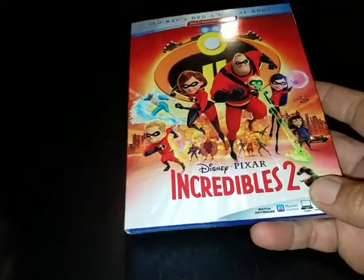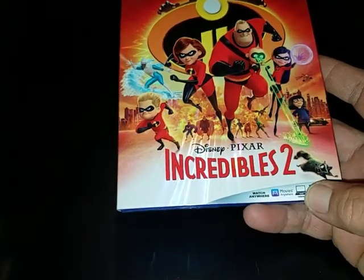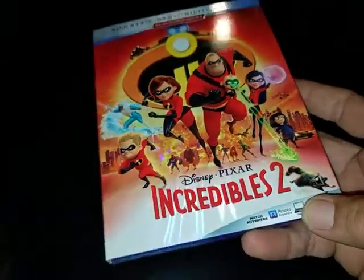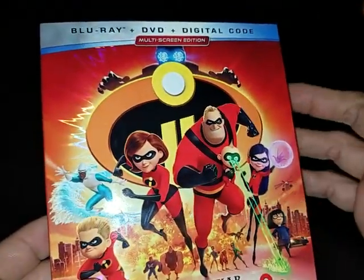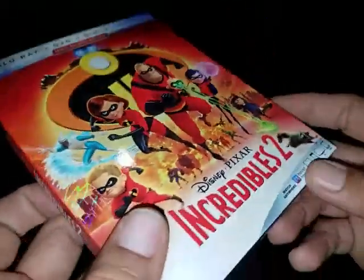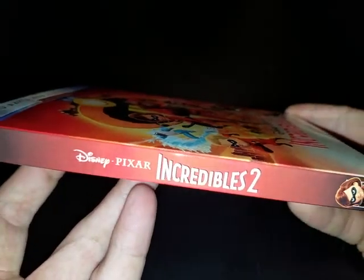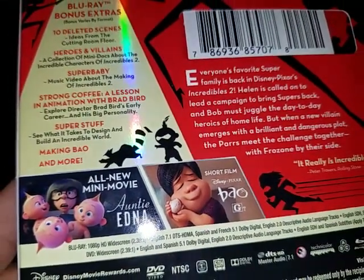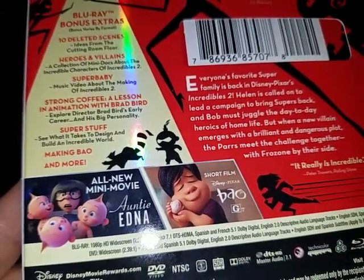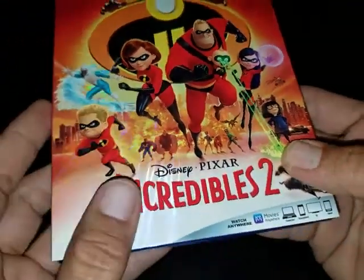I picked up the sequel to one of my favorite animated movies — The Incredibles 2. I've been wanting to check this out but I missed it in the theater. It's Blu-ray, DVD, and digital code from Disney Pixar. I can't wait to check this out. Looks pretty good.